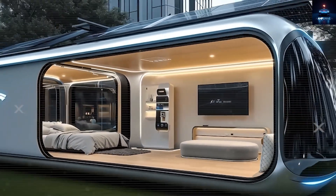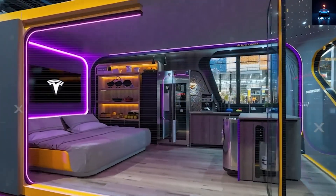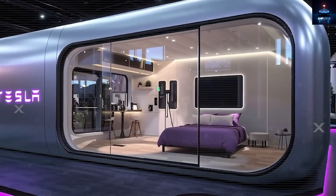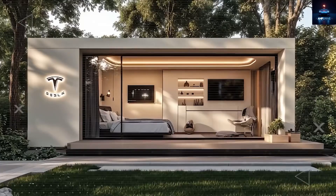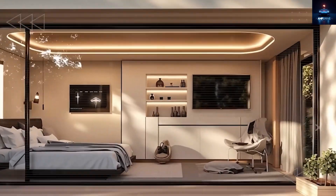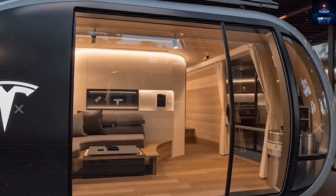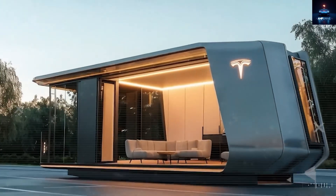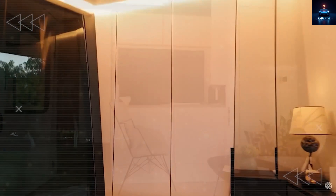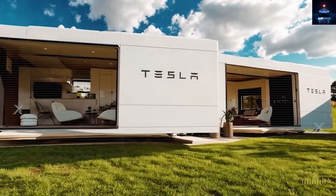Today we're going to uncover the truth across four major parts: first, how Tesla was able to make such a low-cost home; second, how it's designed to handle America's toughest disasters like hurricanes, fires, and floods; third, what's actually inside it from smart gadgets to off-grid AI-powered living; and finally, if you don't own any land, where will Tesla even place these homes? We'll find out if Elon Musk really can deliver a house under $8,000 that lives off the grid, survives nature's worst, and doesn't need you to own property — because if it's legit, it could fight back against inflation, disaster destruction, and the collapsing housing system.